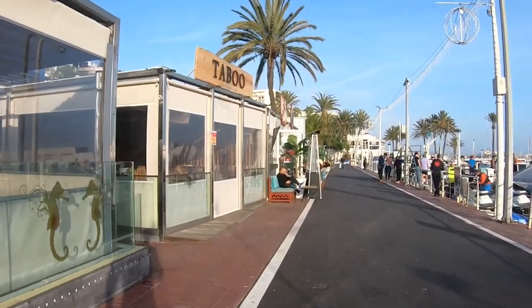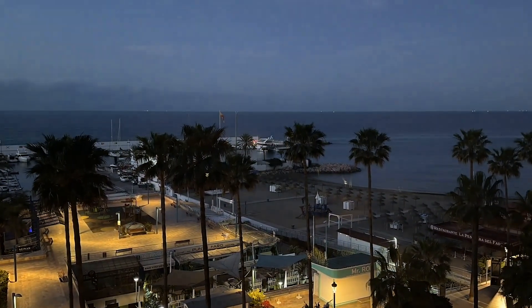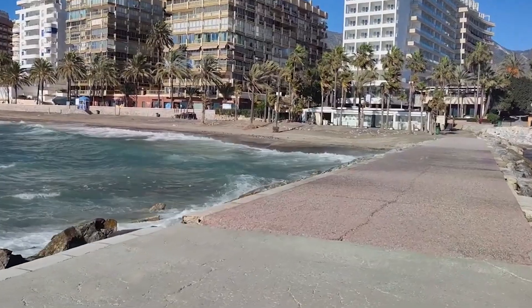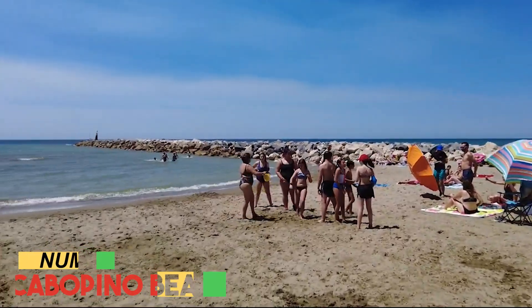By day, the marina exudes relaxation, while evenings see the transformation into a hub of social activity. Porta Deportivo de Marbella is a captivating fusion of coastal beauty and vibrant energy, embodying the city's coastal allure.